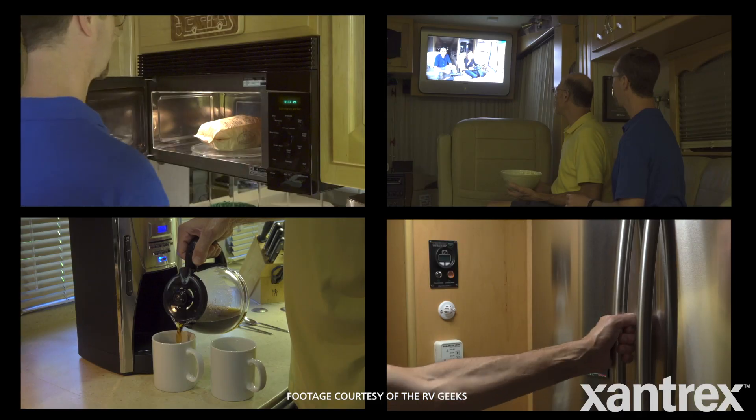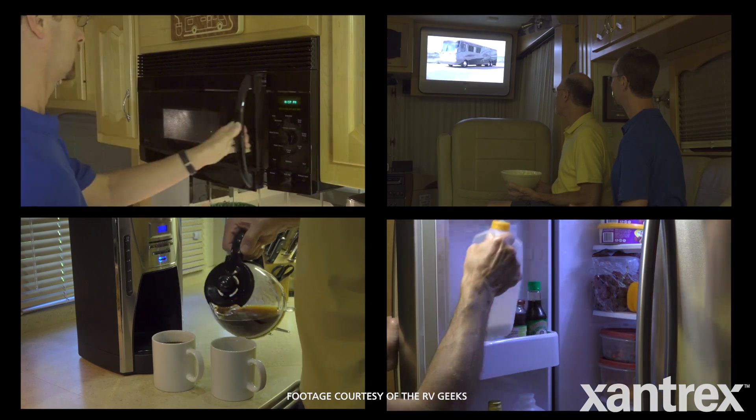The inverter feeds things like a residential refrigerator, microwave oven, the television set, your laptops, hair dryers — very important. If you haven't got power for your hair dryer, you could be in deep trouble out in the boondocks. You're never going to have a hairstyle like mine if you don't have the power to work your hair dryer.